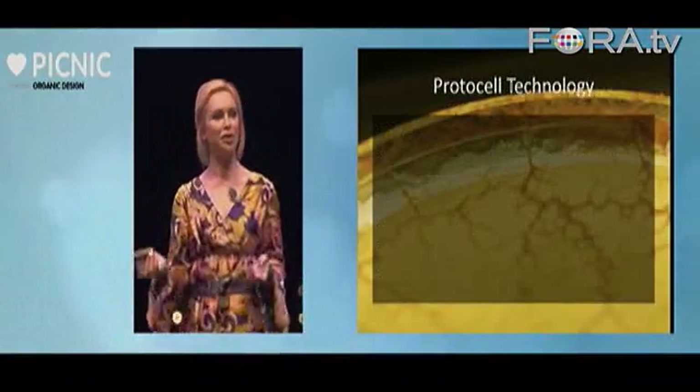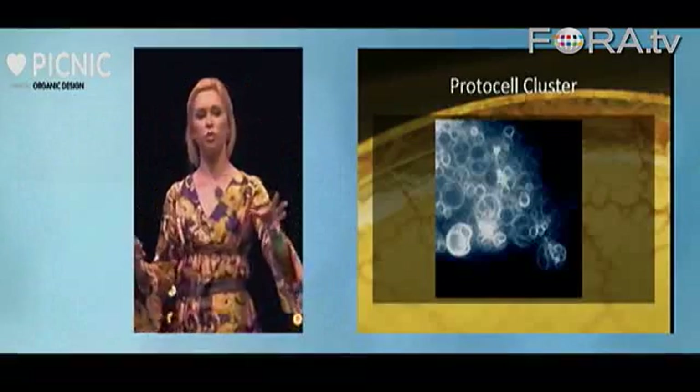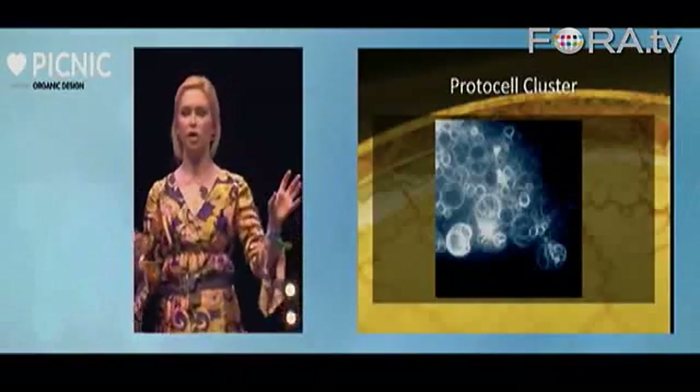That's my protocell technology. They exist both as single cells and in groups as well. What I'm going to show you demonstrates how these computers exist as individual agents and also as colonies.